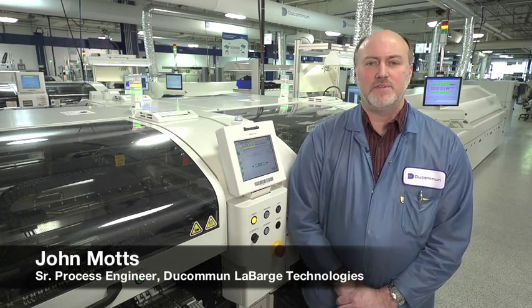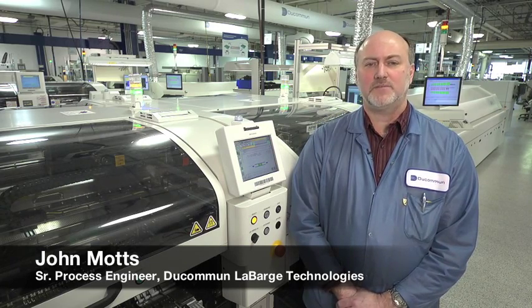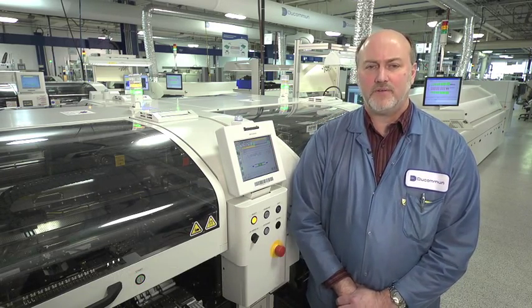Upgrading to the CMs, and ultimately to the NPM machines, exponentially improved our ability to get product through the factory and delivered to our customers. It was a paradigm shift for our location, so much so that it is now the standard for the corporation.